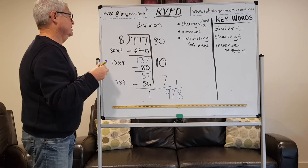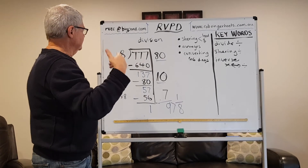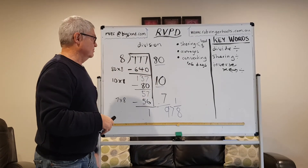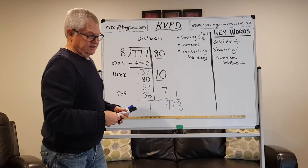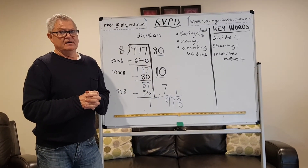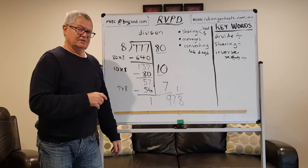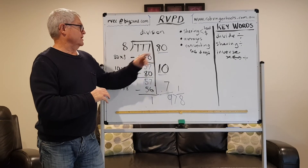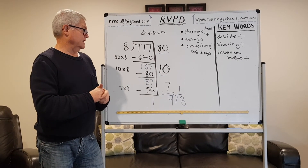So my answer here was 97 and one eighth. The key to it is having your guesses end in a zero. Whoever saw straight away that 90 lots of 8 would be 720 — terrific, you've cut out a step and used your number facts well. But that's not always going to happen, and that's why this method is long but forgiving. You could have gone 50 and 30 or whatever to make it fit. Key: have at least your first — but potentially your first two — guesses end in a zero, and keep place value in mind. The more accurate your first guess, the shorter the division. But if your first guess isn't that good, you're still a chance of finding the answer.